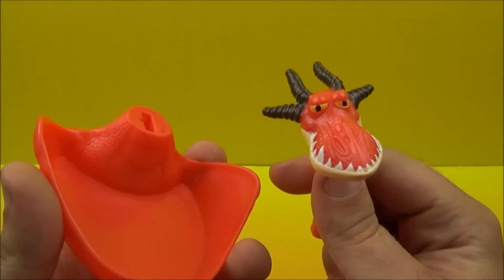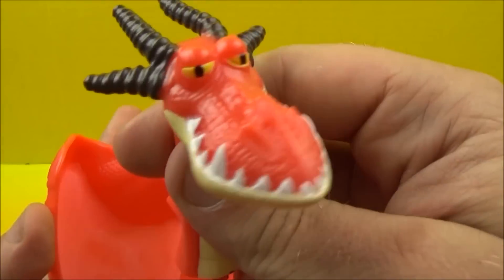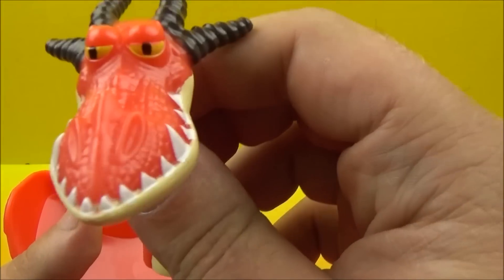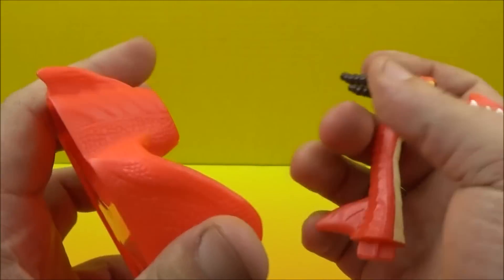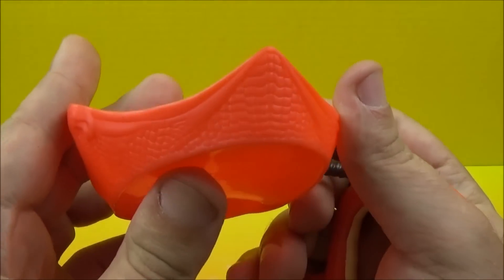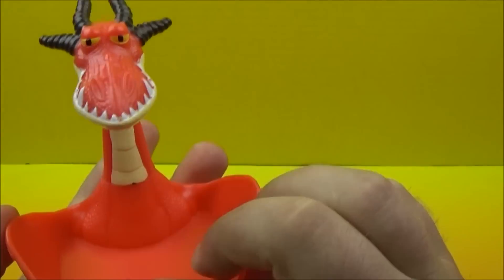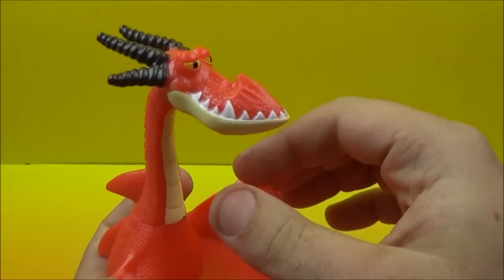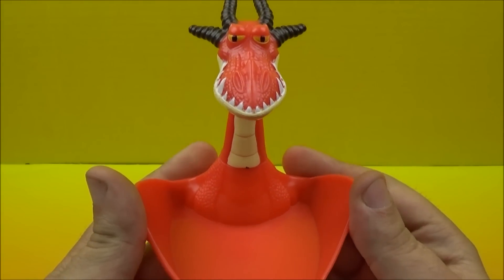To start things off, we have the Hookfang Bowl. It comes in two different pieces. We have Hookfang — look at those horns, he's got some nice yellow eyes and those dragon teeth. Here's the bowl part; it comes with these nice dragon scale designs on there. You attach it together, just got to line that up, and you can put your fruit and veggies in there while you're having a good old time. There is the Hookfang Bowl.